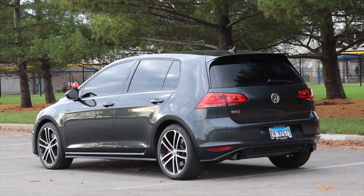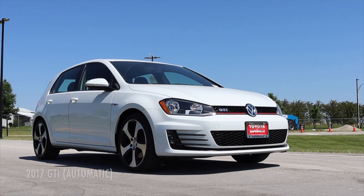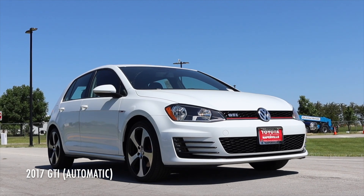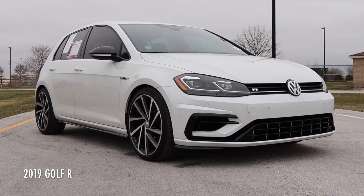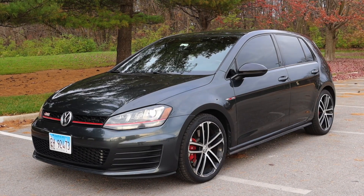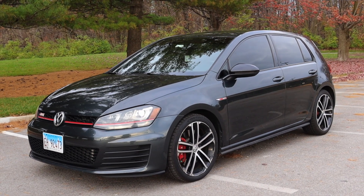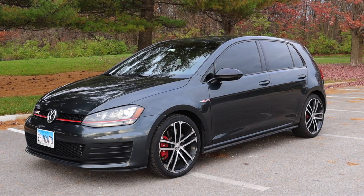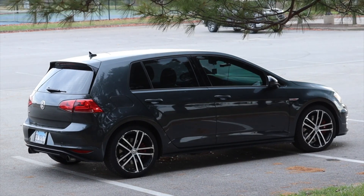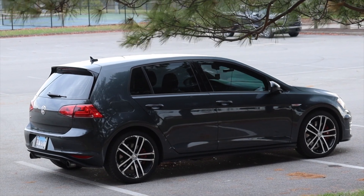I've driven a handful of these on the channel before in automatic and manual, and I've driven the Golf R of this generation. So today I'm not breaking any new ground in terms of the interior, exterior, and drivetrain. However, I do want to expand the conversation on why we love hatchbacks so much, and what better car to talk about that with than the Golf GTI.